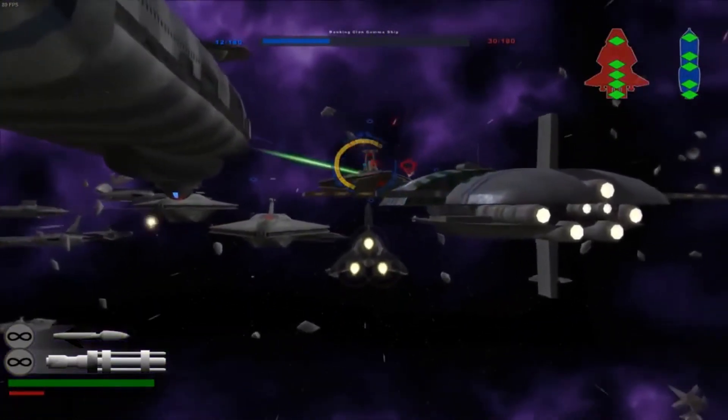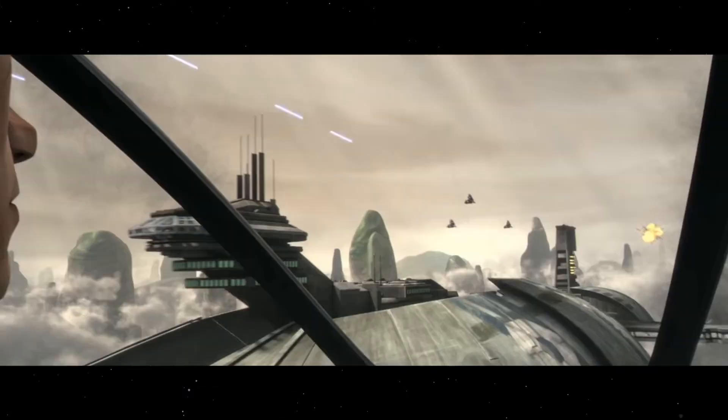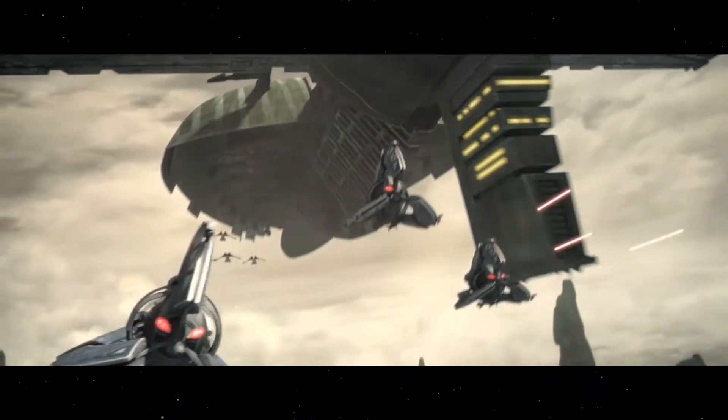The Droid Tri-Fighter was primarily used during the Clone Wars, and was seen in several major battles of the Clone Wars TV show, including battles on Sullust, Dathomir, and the Siege of Coruscant.